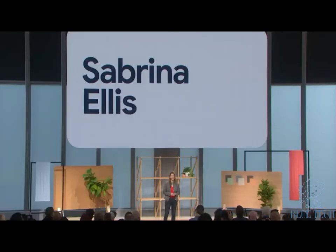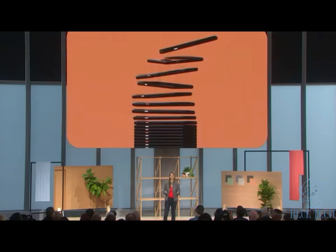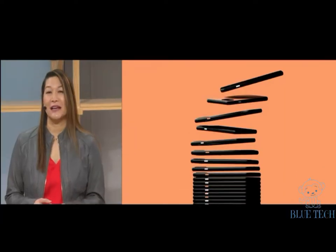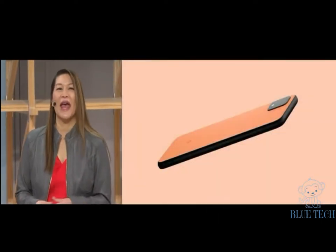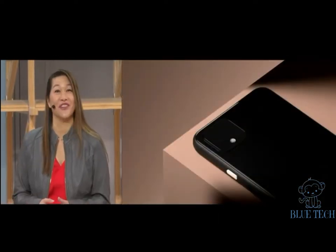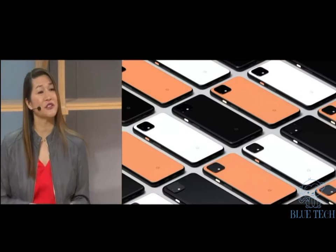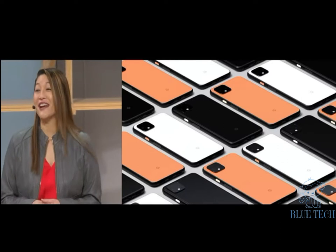I'm Sabrina from the Pixel team. Let's talk about how Google's ambient computing vision comes to life when you're on the go. Pixel 4 introduces entirely new, helpful experiences with more natural interactions. It's completely redesigned with a new look, a new color, and a beautiful new finish. And Pixel 4 includes camera features and sensors that you're not going to find on any other phone.